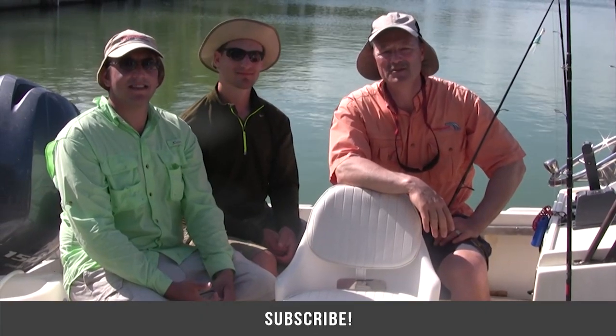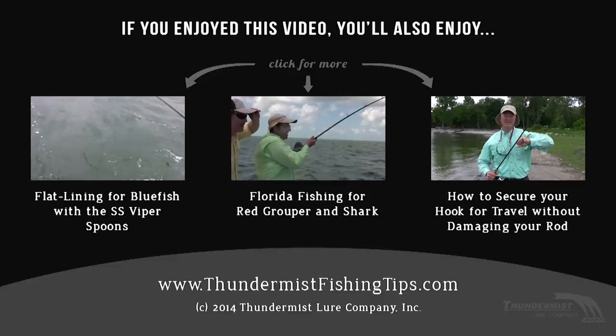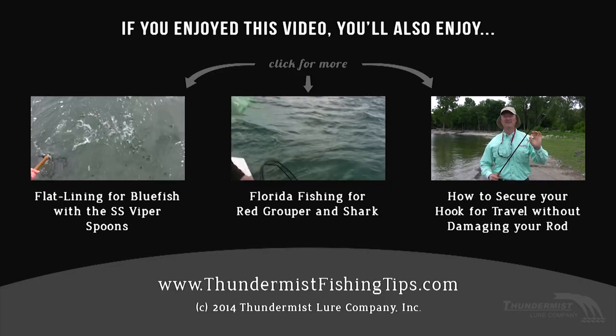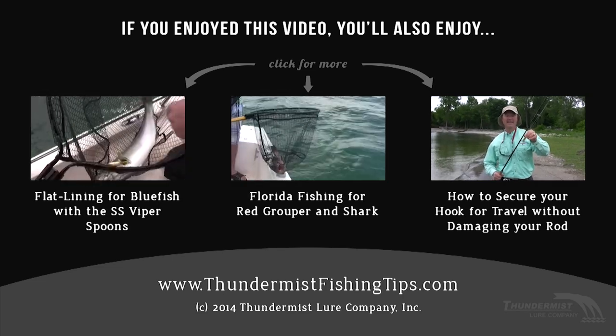I hope you enjoyed today's episode. Thanks so much for tuning in. And until next time, good luck and good fishing. A five-aught hook? Looks like something totally different — looks like a grouper. Nice grouper. There we go.